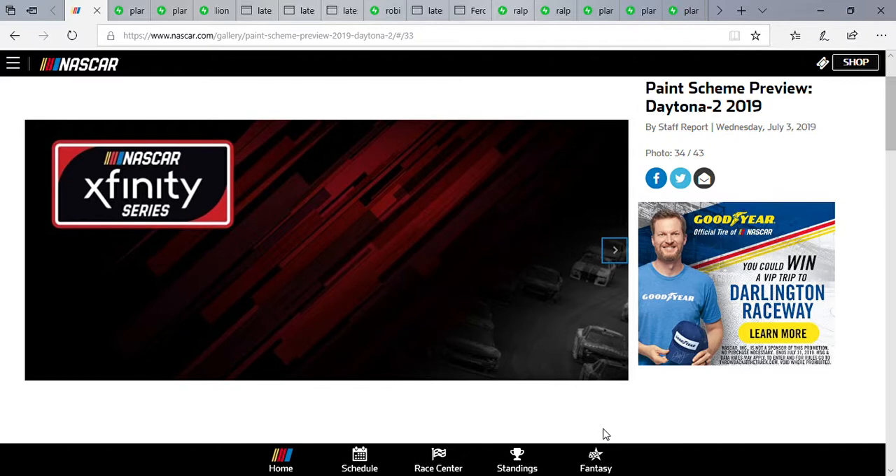What up y'all, Chase Fan Number Nine here, and here's my second part for the paint scheme previews. This time we'll be taking a look at the paint schemes for the NASCAR Xfinity Series race tomorrow — the Circle K Firecracker 250 at Daytona. There's only a few, so this should go by real quick. Without further ado, let's take a look.